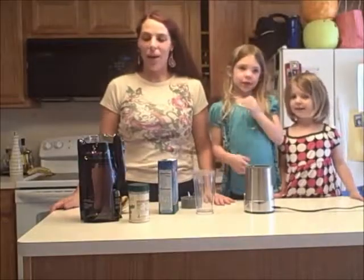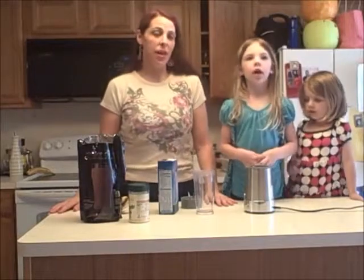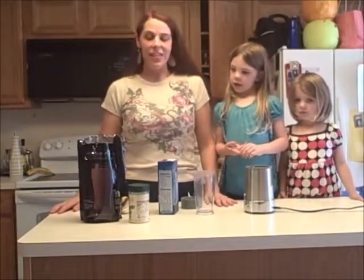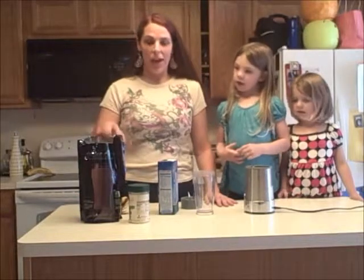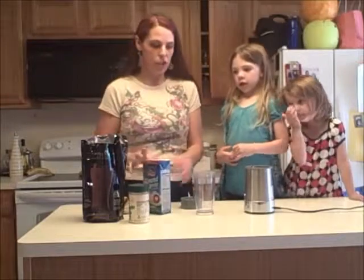Hi everybody! Everybody really liked our snack video, so I thought I would do another shake video with my girls again. Today we're going to be making my healthiest meal of every single day: chocolate shakeology.